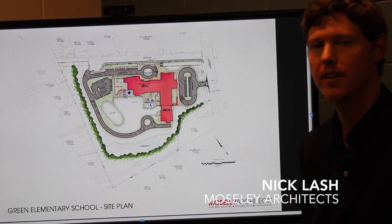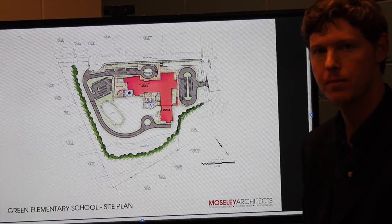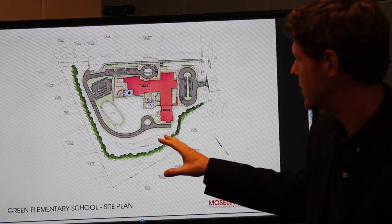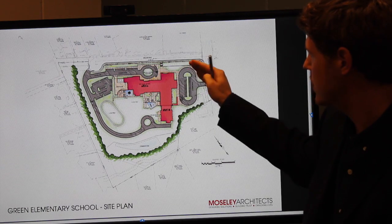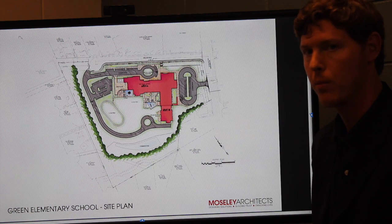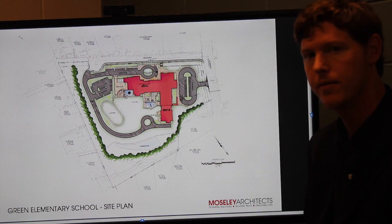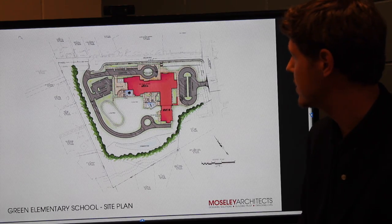Green Elementary School sits on approximately 14 acres, but only 10 acres is buildable and usable. So in efforts to maximize the site, we decided to build an L-shaped structure and push it as close to Snelling Road and Sixth Forks Road as possible to help give it an urban presence. We also created a pedestrian plaza in front of the facility to act as dining and additional learning and teaching spaces.